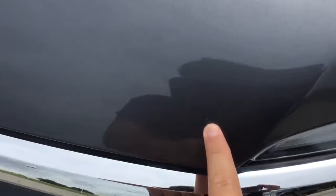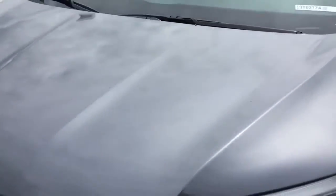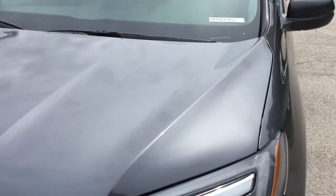There are just some teeny tiny chips, usually from driving down the highway, but since it's an aluminum hood it won't rust.